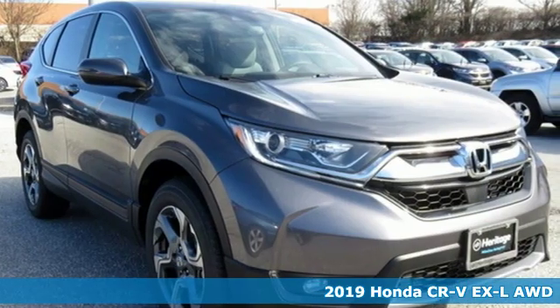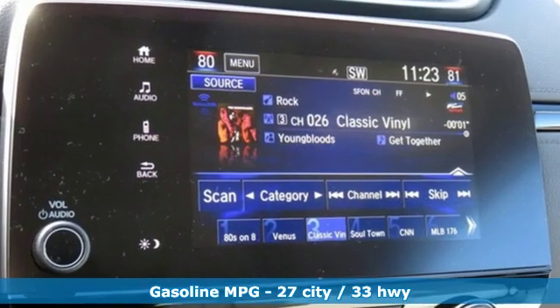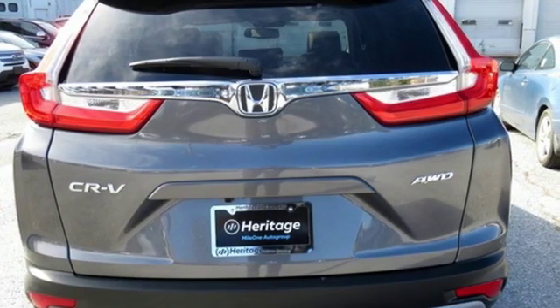It comes with all the amenities you need: continuously variable automatic transmission, front heated leather bucket seats, streaming audio, auto dimming rear view mirror, and dual zone climate control.